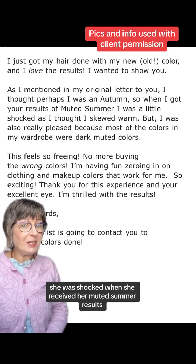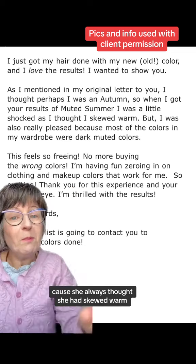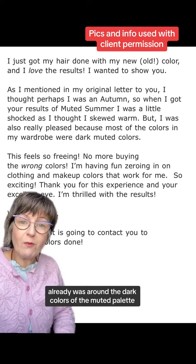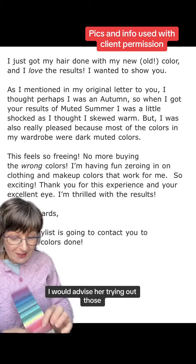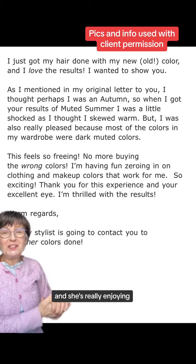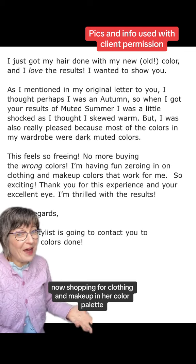She was shocked when she received her muted summer results because she always thought she had skewed warm, but was pleasantly surprised when she realized that most of her wardrobe already was around the dark colors of the muted palette. I would advise her to try out some of the lighter colors of the muted palette as well. She's thrilled with her results and is really enjoying shopping for clothing and makeup in her color palette.